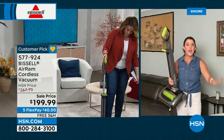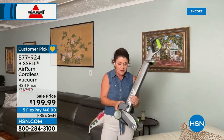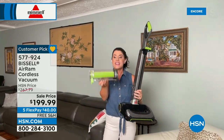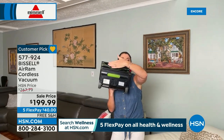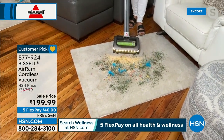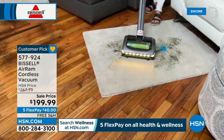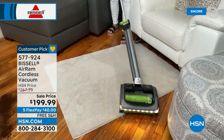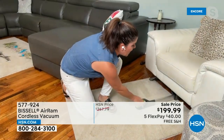No bags ever, and the handle folds down so it stores nice and compact in the tiniest places. Jenny is here to show us — these are the final quantities. If you've never tried it, you will never pull out your upright again. It starts with the 22-volt lithium ion battery giving 40 minutes of max runtime. Exclusive here at HSN — compression tank technology, with more room than a big bulky vacuum plus the suction squeegee.